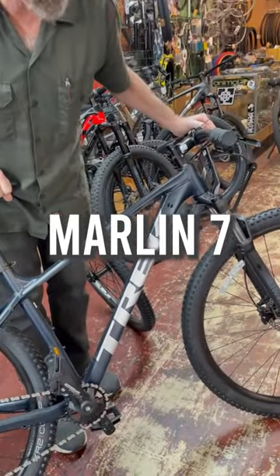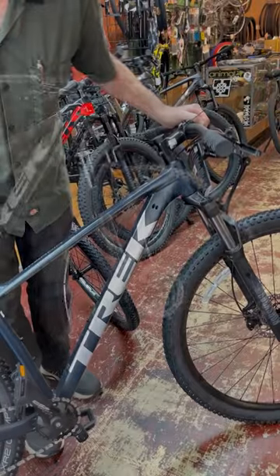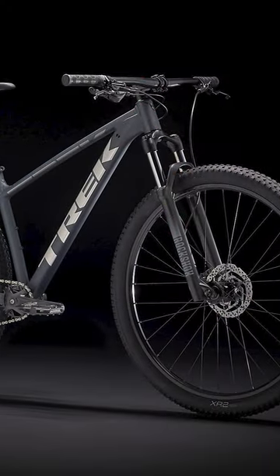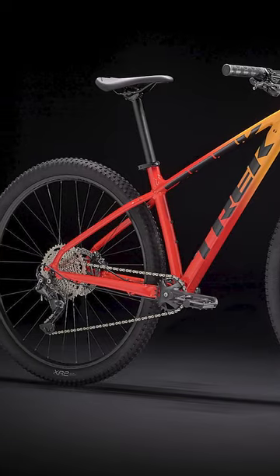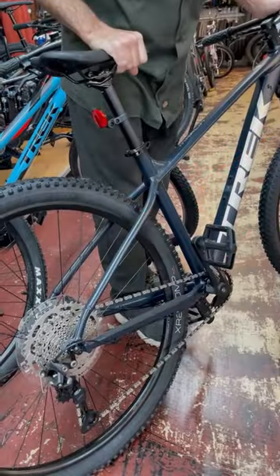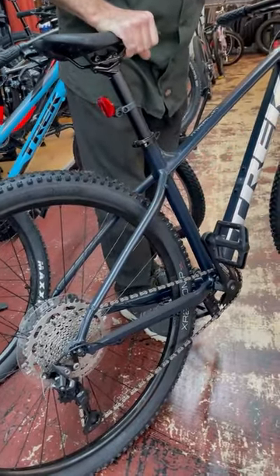If you're looking to get a mountain bike and you want to impress your buddies, have a good time, and get in at a reasonable price, you got to come in and check out a Marlin 7. Get to your local dealer and check it out. If you're in our area, come see us.